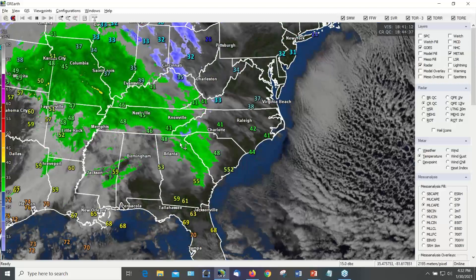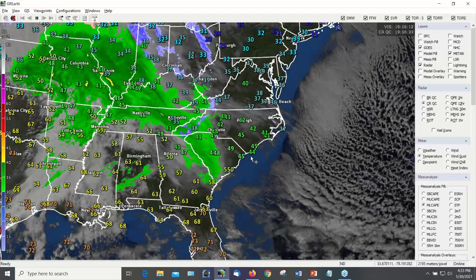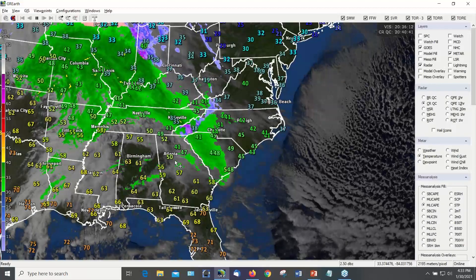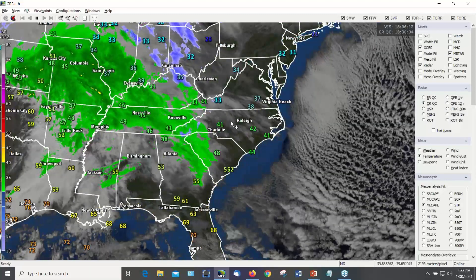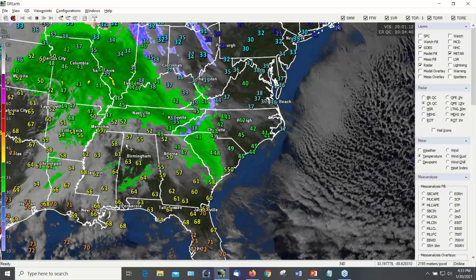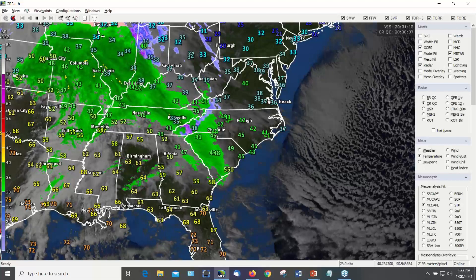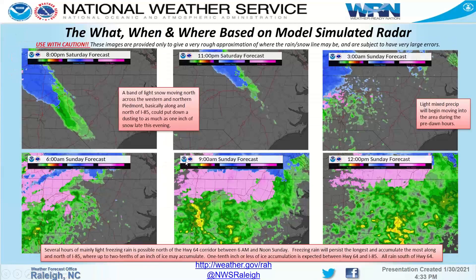That band of rain and snow mix will continue to lift north, and this will be part one of the storm system. Part two is what comes tomorrow with the activity back over the Mississippi Valley. I want to follow up on what I just showed with that warm front and that band of precip.